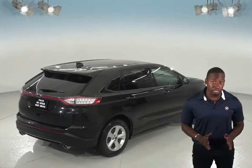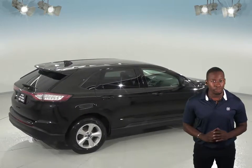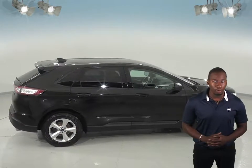This Edge has passed our rigorous 172 point inspection, so we're sure that this SUV is a reliable choice. There is 112,000 miles on the odometer and it still has a long road ahead of it.